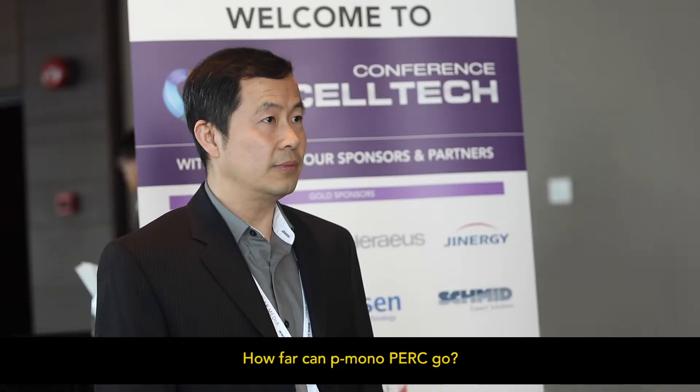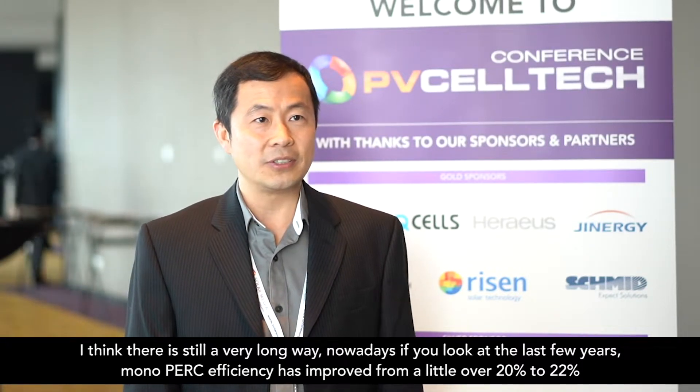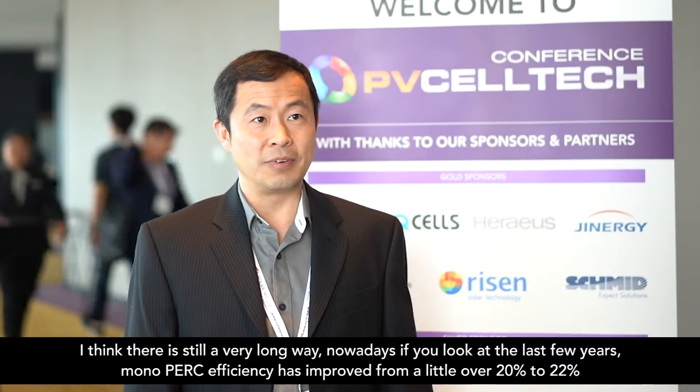And how far can this point ever go? I think there's still a very long runway. If you just look at the last couple of years, mono PERC efficiency has improved from about a little bit over 20% up to right now about 22%. Very recently, we have demonstrated a mono PERC efficiency record of 24.06%.